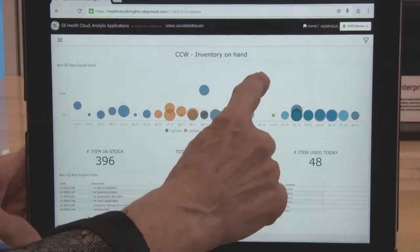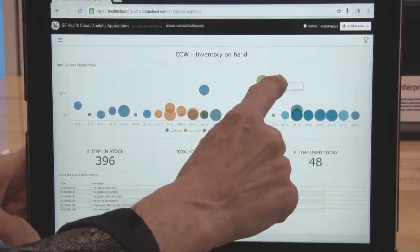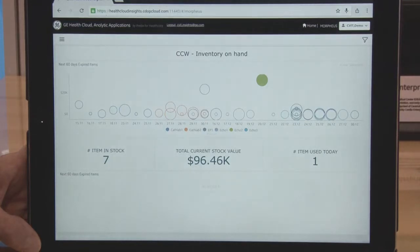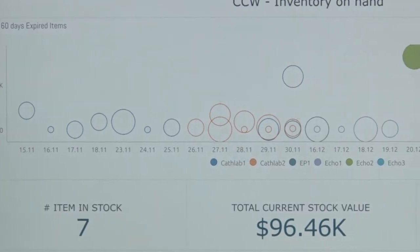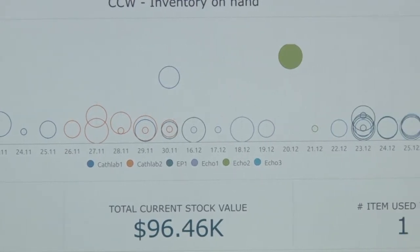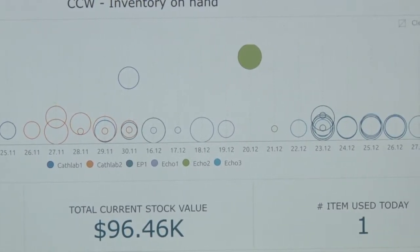We're rolling out four new innovations. The first is Centricity Insights. This is a real-time operational and financial dashboard that lets you visualize your department in real time. You can see inventory levels, expiring inventory costs, suppliers, patient volumes, staff volumes, and procedure cost variance. You can really visualize your department, how it's operating, and where your problems are so you can address them.